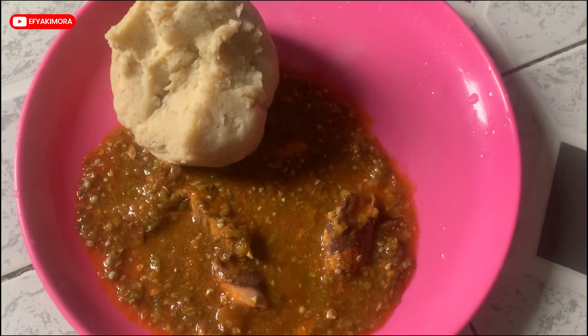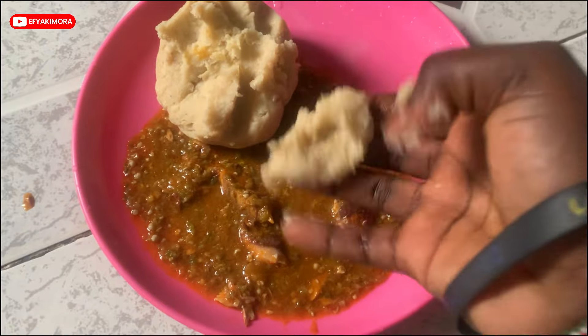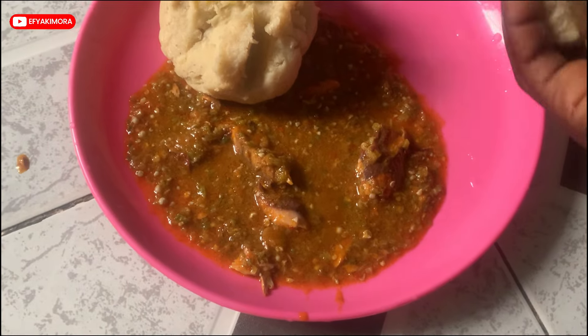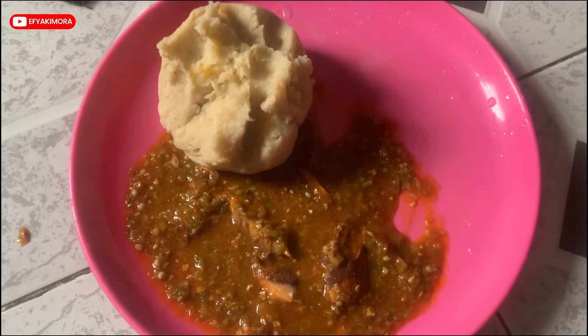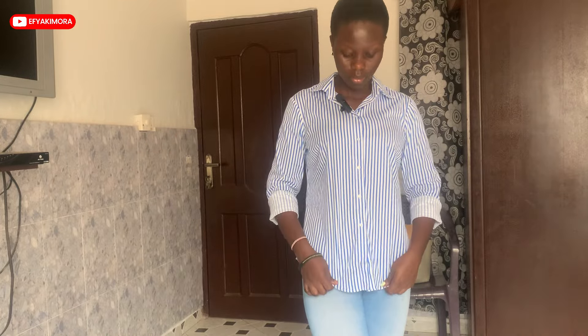It's time for breakfast — this is banku and okra stew. It's actually more of a brunch. I didn't buy it, it's just leftover food. You know me, I mostly eat leftover food in the house so I don't usually spend much on food when I'm at home.